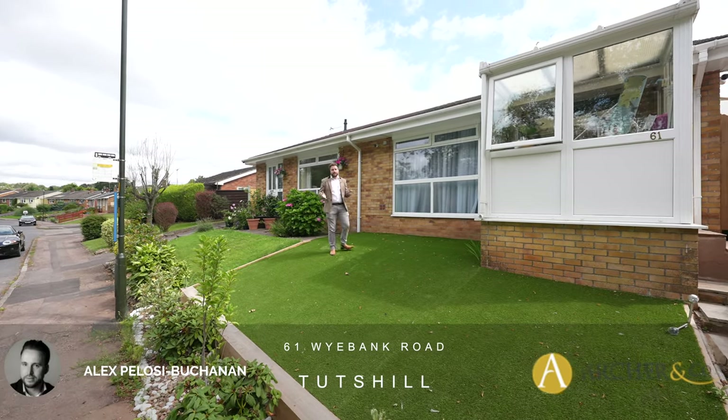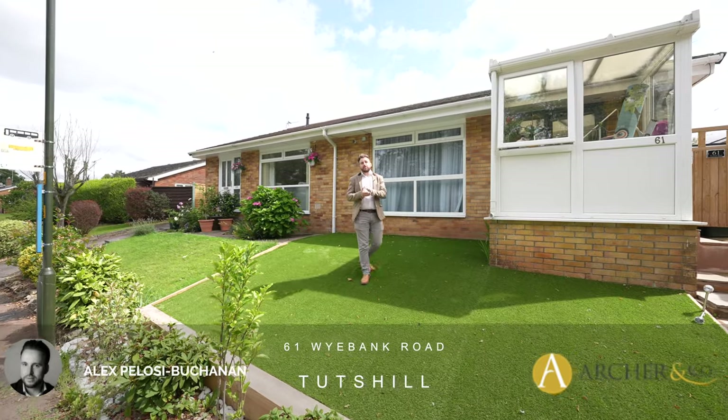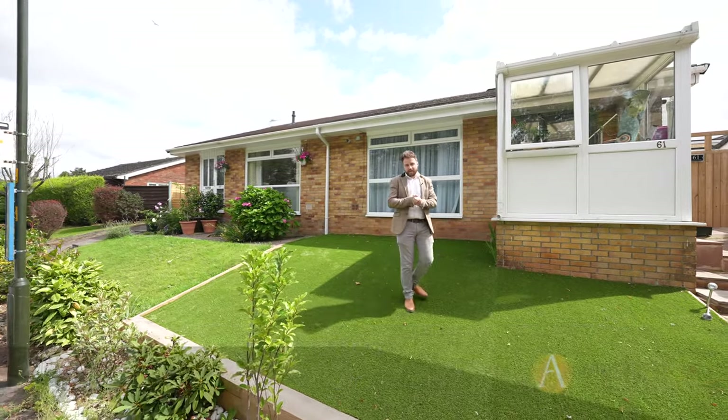Hi, it's Alex from Arch & Co, and today I'm delighted to introduce to you this stunning bungalow which has been extended to the rear and refurbished by the current owners.